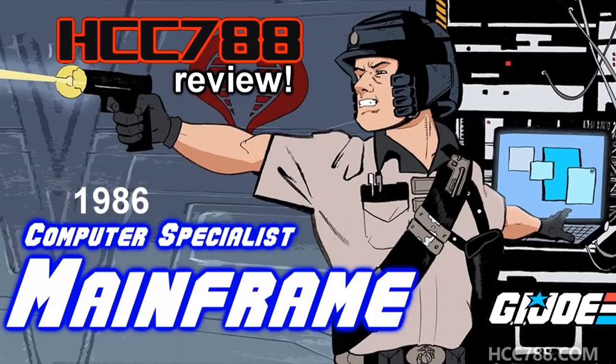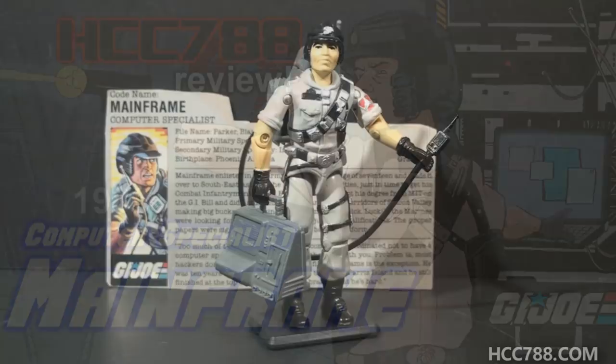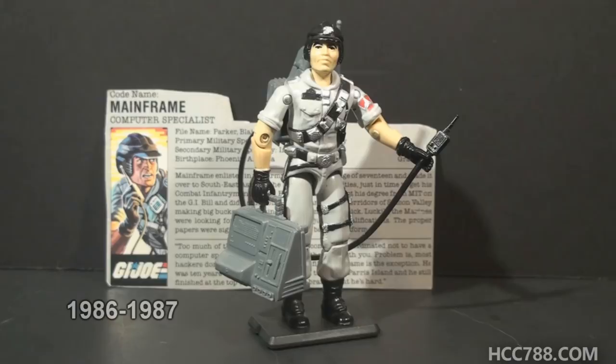This is Mainframe, G.I. Joe's computer specialist from 1986. This figure was first available in 1986 and also in 1987. It was discontinued for 1988. There was a second version of Mainframe also released in 1986 as part of the Special Mission Brazil set. That set included recolored versions of five 1986 figures plus one new figure made of reused parts, and it also included an audio tape. Other than that, there were no other versions of Mainframe in the vintage line. That's surprising because G.I. Joe went in more of a science fiction direction in the later years, and Mainframe would have fit pretty well in that era.